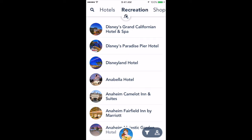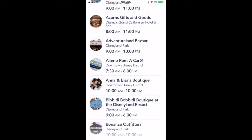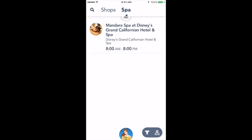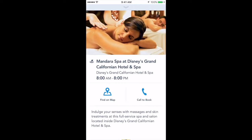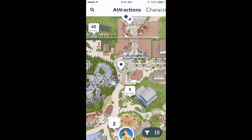Right next to it are your recreation options. If you plan to shop, you'll want to look through here — it has a list of all the shops available as well as the times that they're open. And lastly, the spa that's located at the Grand Californian Hotel. Oh, and just to show you guys, there's also a map of Disney California Adventure as well.